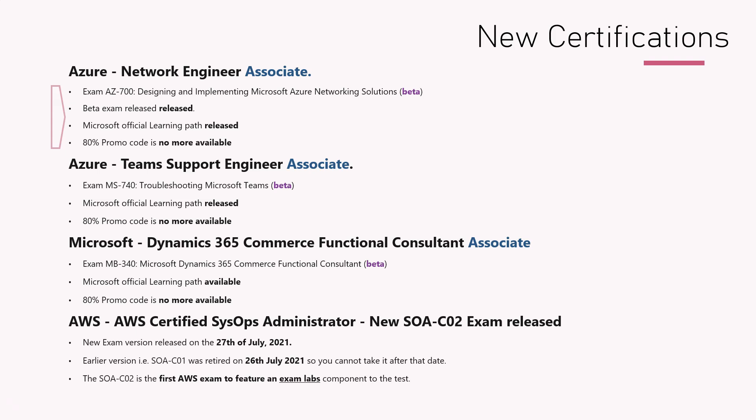I'll put all those links in the description. There was an 80% promo code available — I created a flash video for that — but it was gone very quickly, available for only a few days before it closed. If you want to take this certification, it is still available in beta, and down the line they will make it a normal certification.